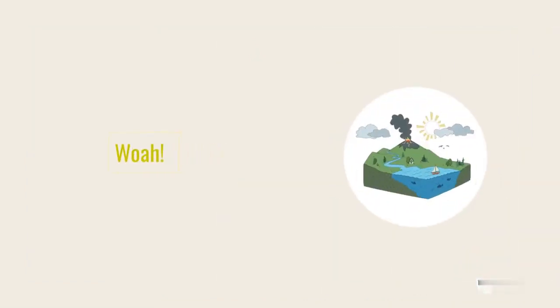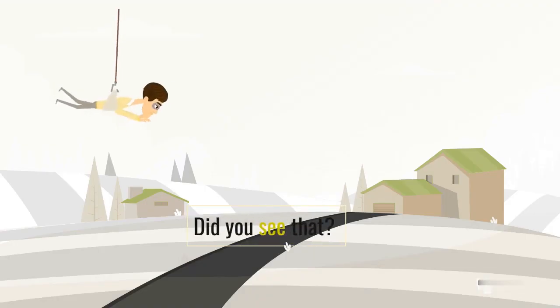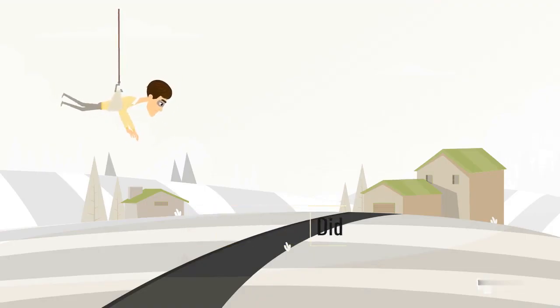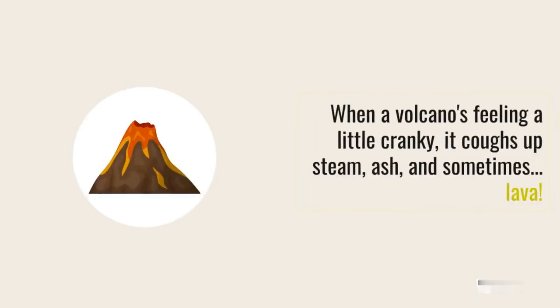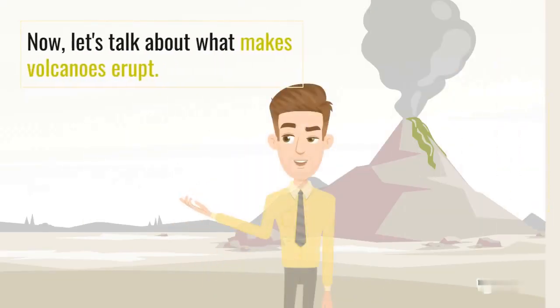Whoa! Did you see that? It's called an eruption. When a volcano is feeling a little cranky, it coughs up steam, ash, and sometimes lava. Now, let's talk about what makes volcanoes erupt.